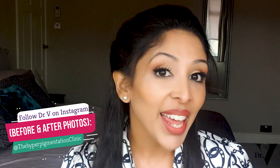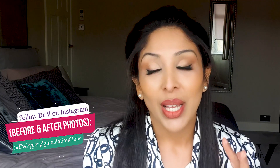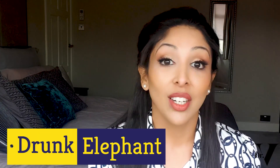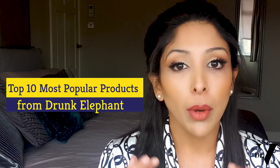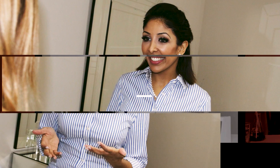Hello, I'm Dr. Vinita Rattan and this channel is dedicated to skincare for skin of colour. Today's video is all about Drunk Elephant — is it suitable for skin of colour? There are some products that are, and I would say go and purchase, and others that I would say steer clear of. I'm going to break down the top 10 most popular products from Drunk Elephant and I hope you find it helpful.